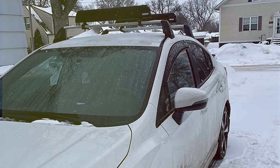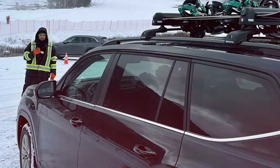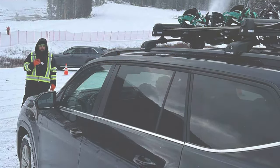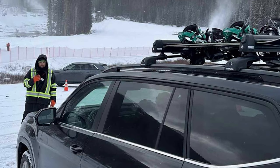The rack's soft rubber arms protect your equipment from scratches and damage during transport, while adjustable features ensure a snug fit for various ski widths. Whether you are navigating snowy mountain roads or cruising to the ski resort, Thule's aerodynamic design minimizes wind noise and drag, optimizing fuel efficiency and comfort on the road.